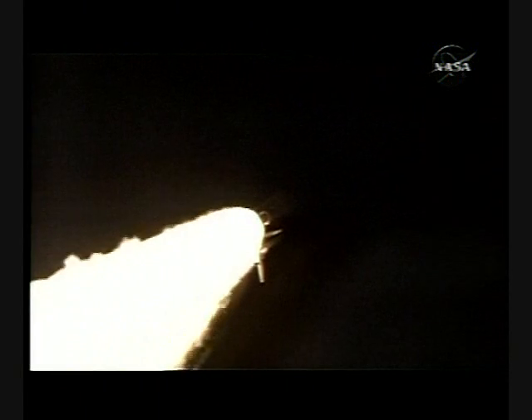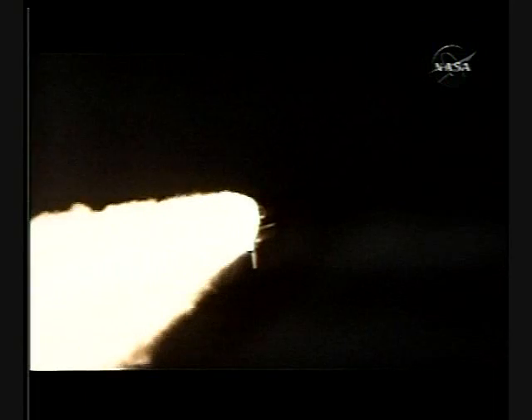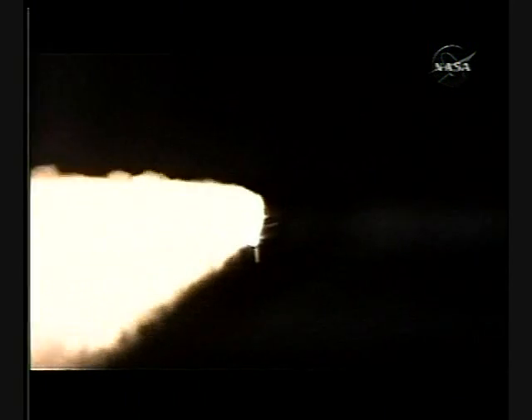Now 1 minute, 12 seconds into the flight. Discovery flying at 1,800 miles per hour, 10 miles in altitude, and 11.5 miles downrange from the Kennedy Space Center. At liftoff, the fully-fueled shuttle boosters and external tank weighed 4.5 million pounds. The total thrust at launch was 6,425,000 pounds.